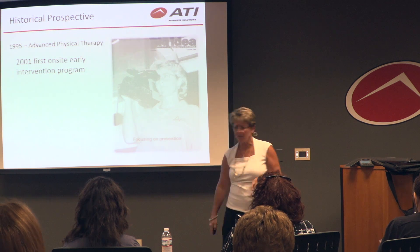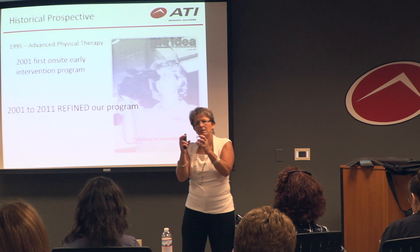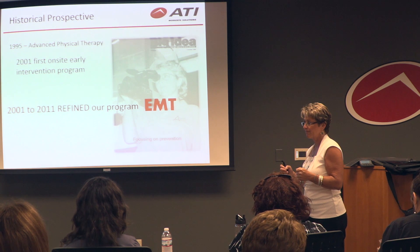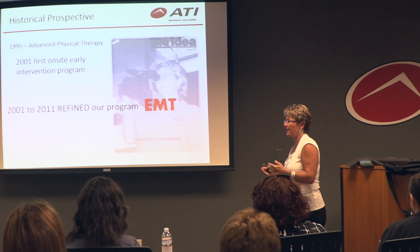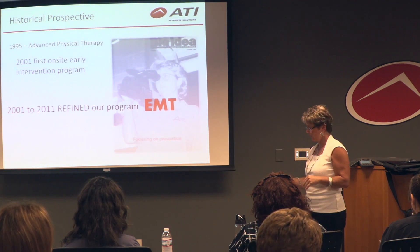FedEx left and we started reevaluating our program. From 2001 to 2011, we really tried to hone in on what we needed to do to put the right mix together. We started out with EMTs — our first programs were EMTs. We found out they're great when blood is involved, but not so good with soft tissue issues like sprains and strains. You give them an impingement and they're like, it's not bleeding, I don't know what to do.